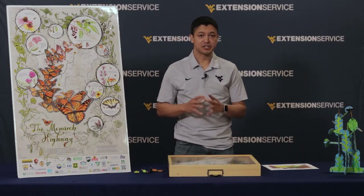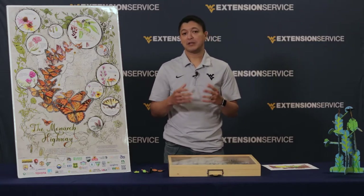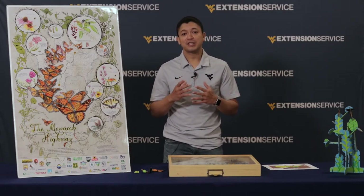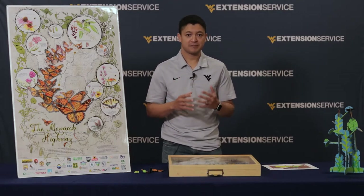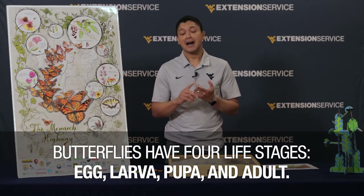All species of monarchs have a complete metamorphosis. What does that mean? That means that they have four different life stages: egg, larva, pupae, and adult.